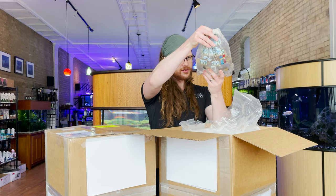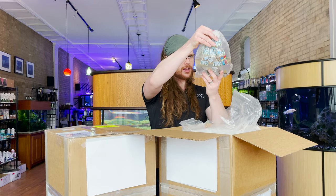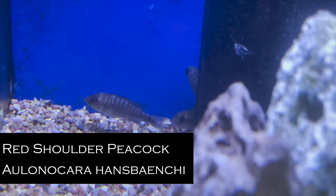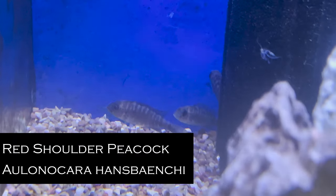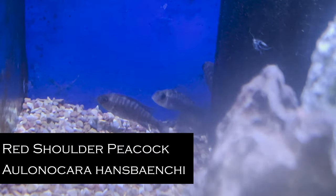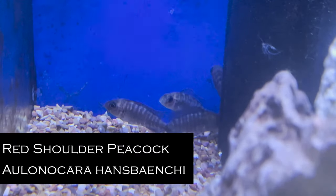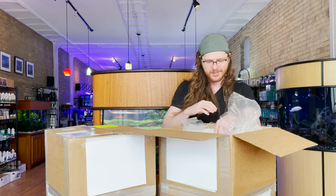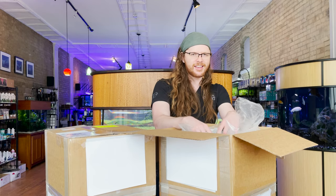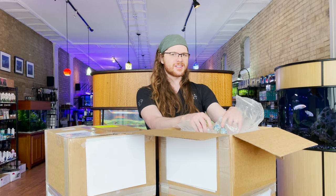Some Alaenkaras — these look like juvenile red shoulders. I don't really have a lot to say about these at this size because I'm used to seeing them as the adult males that are stunning. It's a cheaper alternative if you're not willing to pay — I think it's like $59.99 — for ones you can sex.